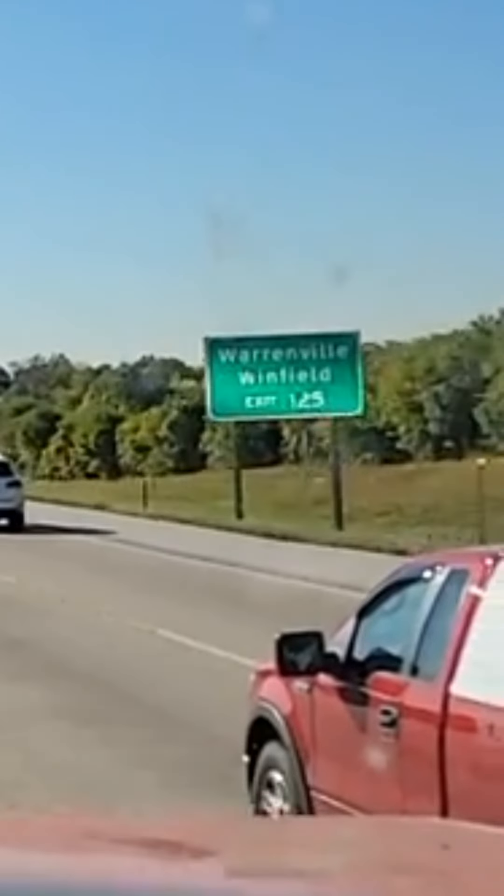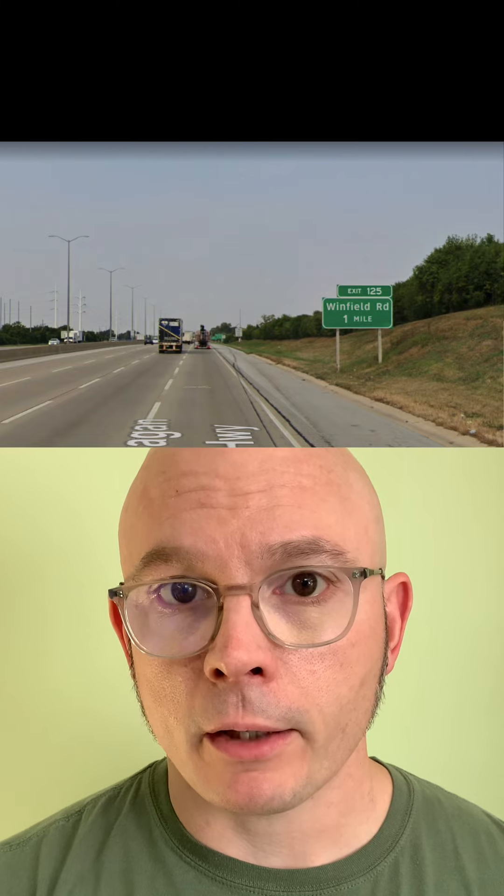You asked me to figure out where this video is recorded and we can see a few different signs here that tell us you're approaching exit 125 for Winfield Road, which is for Warrenville and Winfield. You're driving west on I-88 in Naperville, Illinois. Here's the view from the beginning of your video and here's a shot of one of the signs we saw.